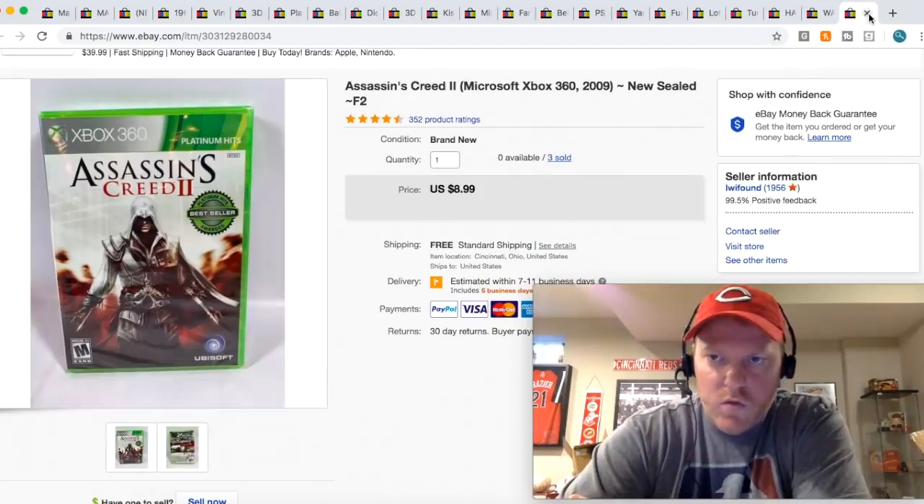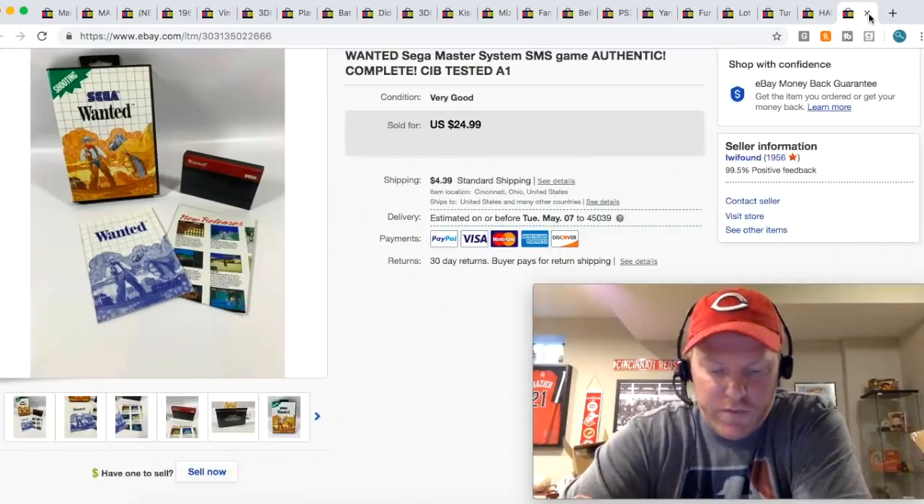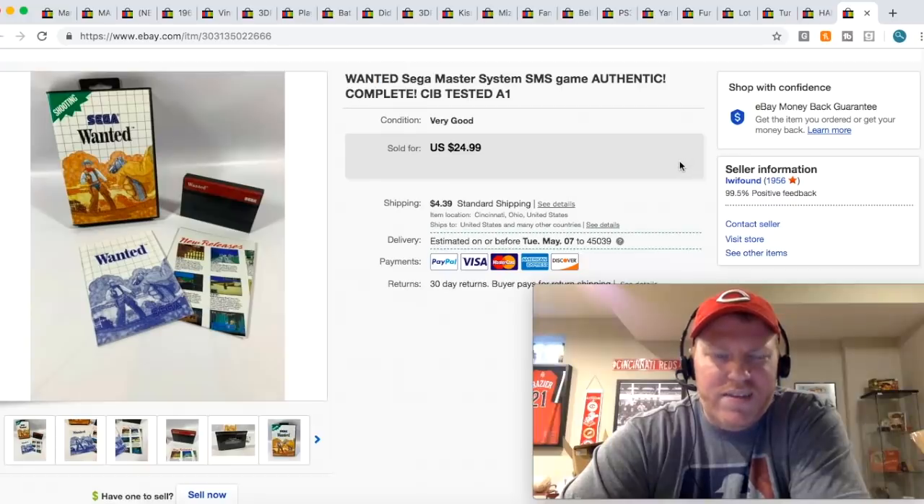I sold another Assassin's Creed 2 game. I got these retail arbitrage for a couple bucks, sold for $8.99 free shipping. This is one of the games I got in that big bundle deal — I separated out like eight or nine of them to sell separately, and this one sold for $24.99 plus shipping.